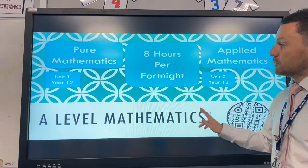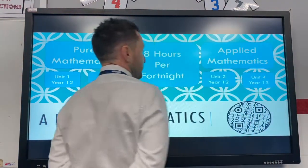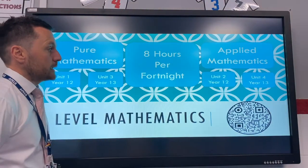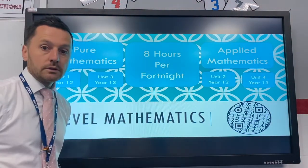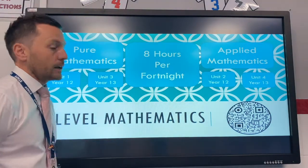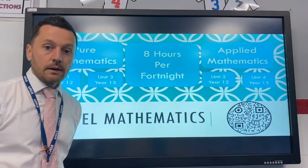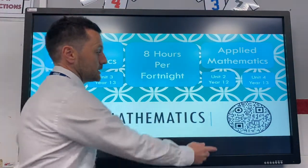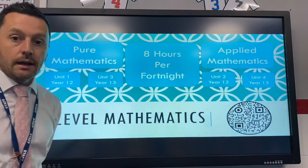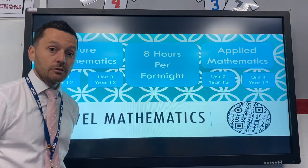Unit 1 is pure and unit 2 is applied, and it's a similar story in year 13 — still pure, still applied, still eight hours per fortnight — but then you would sit unit 3 and unit 4. Together, units 1 and 2 give you the AS qualification; units 3 and 4 complete the A-level. Further information and the specification are available via the QR code shown.